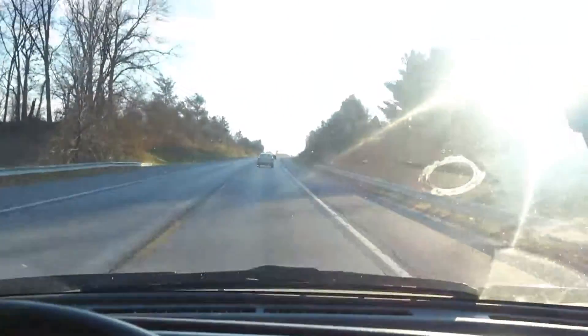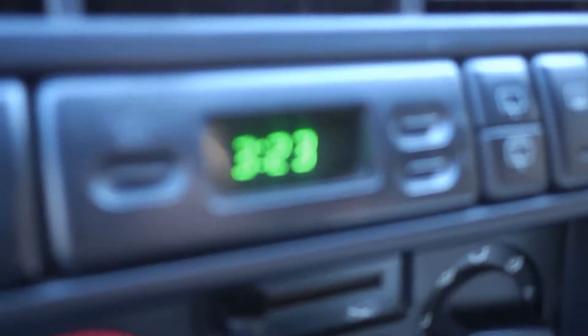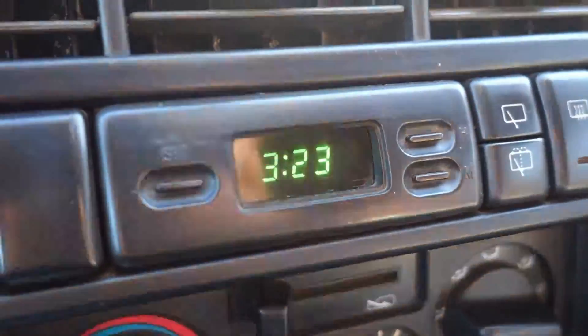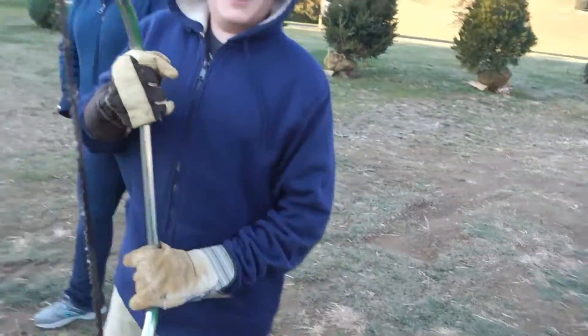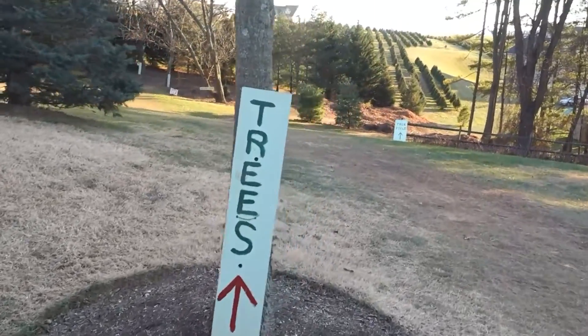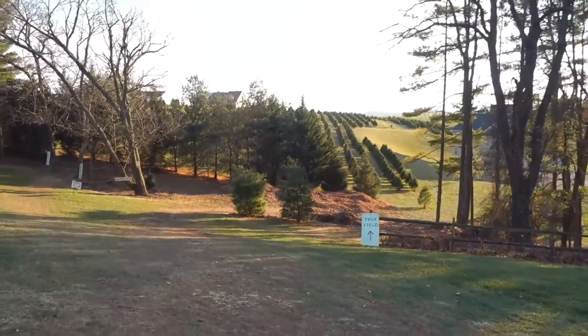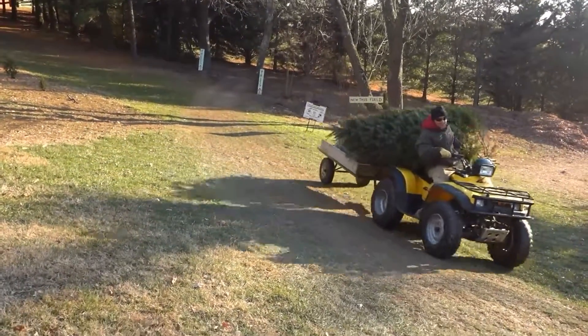We're back in the Isuzu Trooper and we're going to try to find a Christmas tree, although it is getting rather late in the day and they close at like four o'clock, so I don't know if we're going to be able to find one. Connor's got a saw. Trees this way. We're waiting on Garrett — he's supposed to meet us here. It's a bit chilly outside.